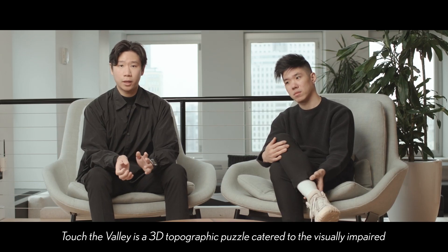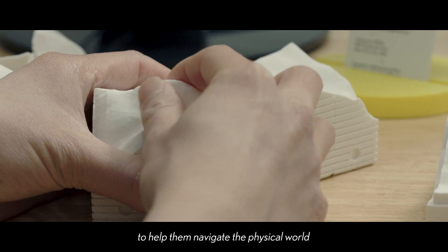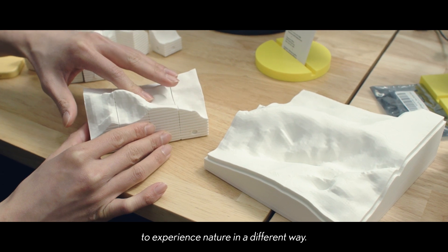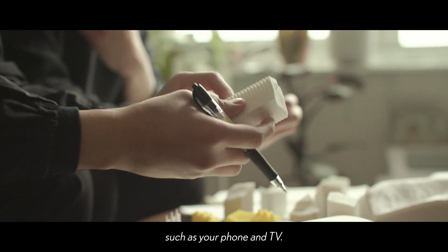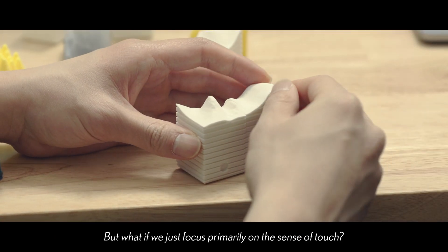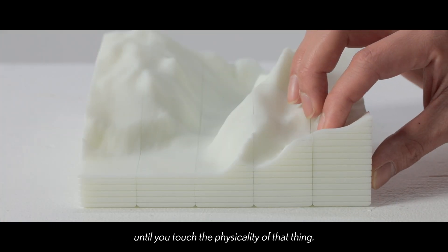Touch the Valley is a 3D topographic puzzle catered to the visually impaired to help them navigate the physical world through the sense of touch. This is a rail for nature that allows people to experience nature in a different way. Our world has been bombarded with visual effects such as your phone and TV — but what if we just focus primarily on the sense of touch? You can only truly understand a matter until you touch the physicality of that thing.